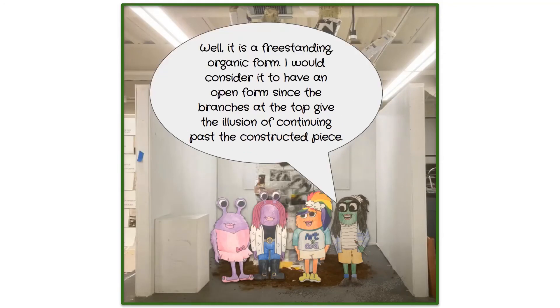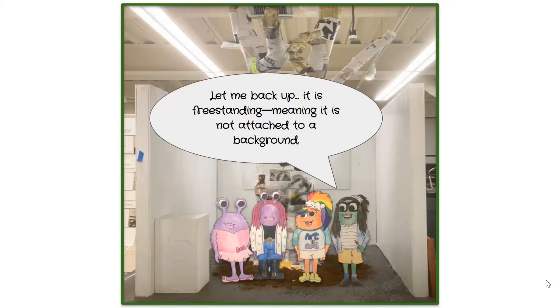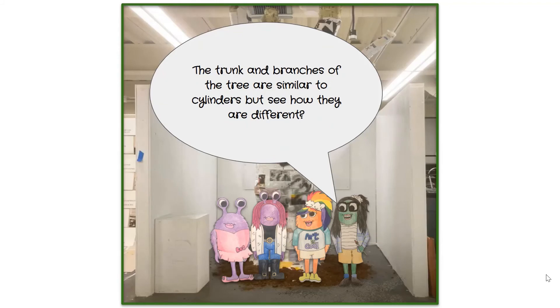Miss Smith describes the sculpture as a freestanding organic form with an open form, since the branches give the illusion of continuing past the constructed piece. Freestanding means it is not attached to a background. Organic means it does not have a typical geometric form like cubes, cylinders, or prisms — though the trunk and branches are similar to cylinders, they are different.